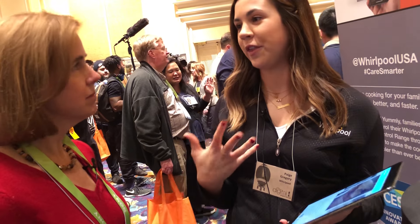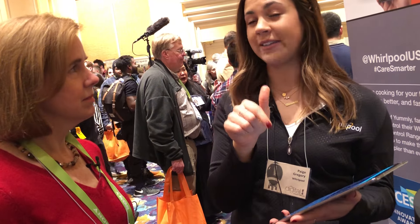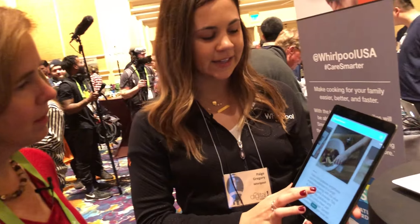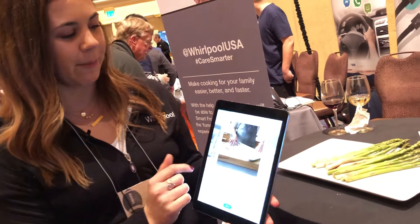If you're not in the kitchen — say you're in the other room watching TV with your family or folding laundry — you have the option to just press something on the app itself instead of coming into the kitchen to do it on the range. The Emily app also walks you through guided cooking instructions.